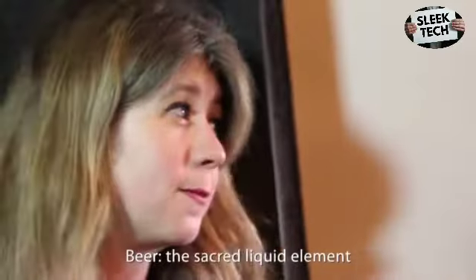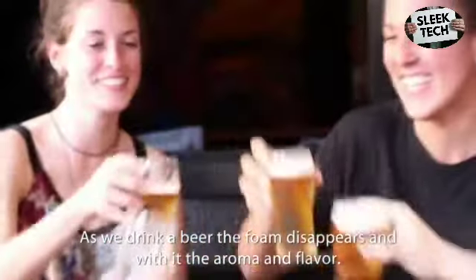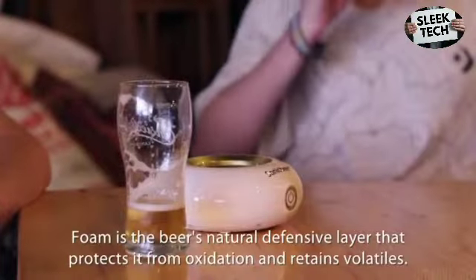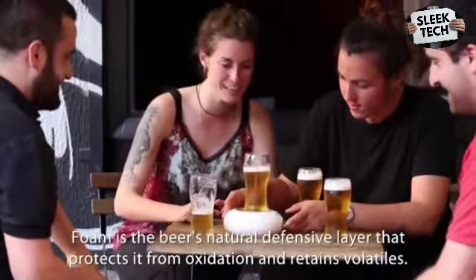Beer — the sacred liquid element. As we drink a beer, the foam disappears, and with it the aroma and flavor. Foam is the beer's natural defensive layer that protects it from oxidation and retains volatiles.